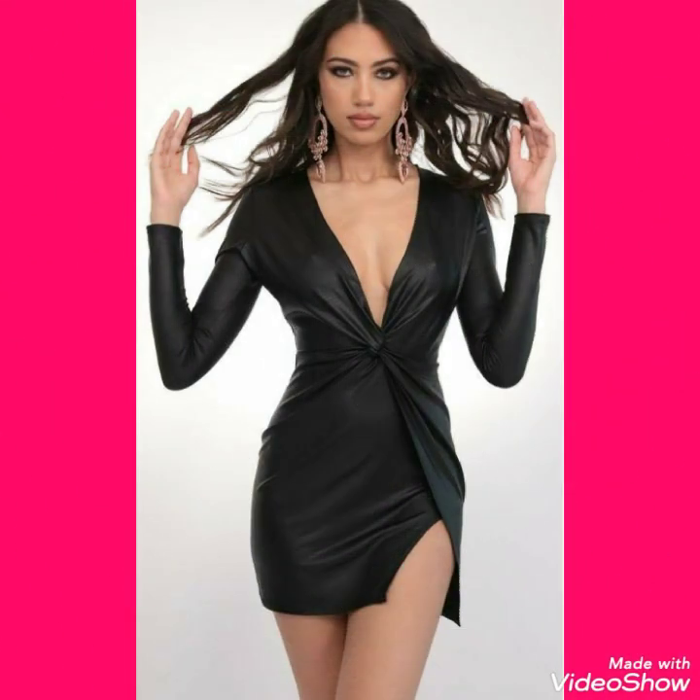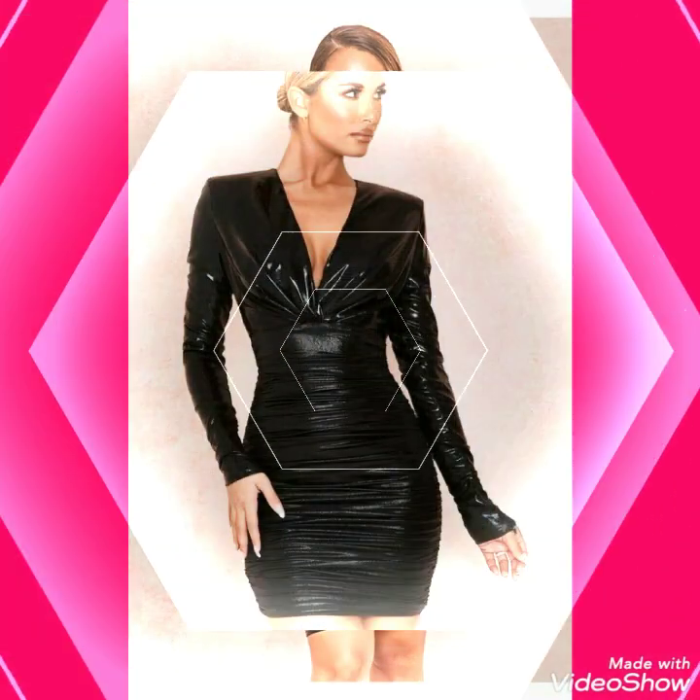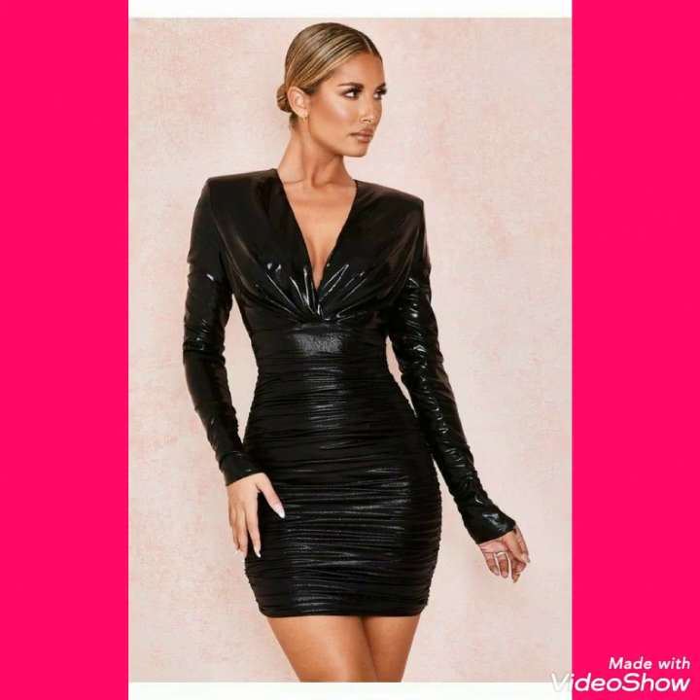Goodbye friends, see you soon with a new collection of leather mini bodycon dresses and different party outfits.